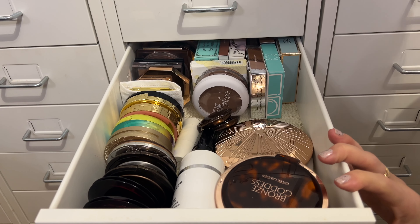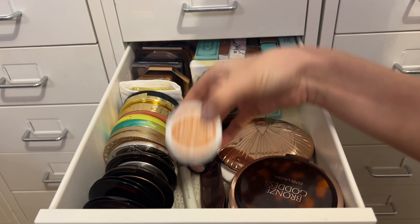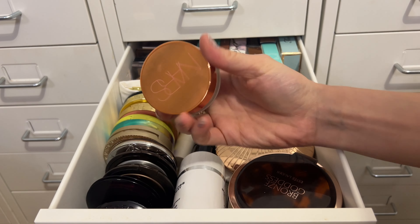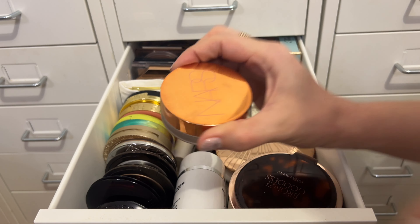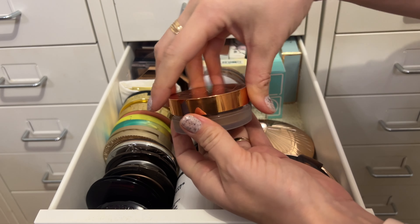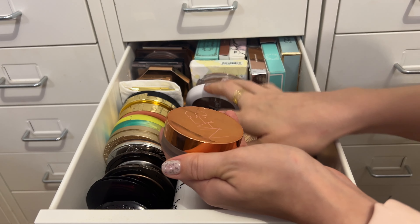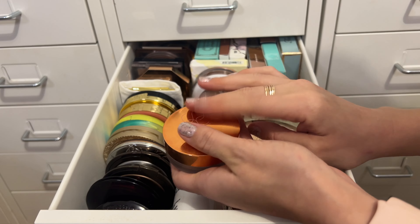For cream bronzer, I'm pulling in the NARS Laguna Bronzer — my favorite cream bronzer that I haven't reached for in the longest time. It's best in winter anyway since it's a little cooler and more contoury. Definitely getting some use out of that one.